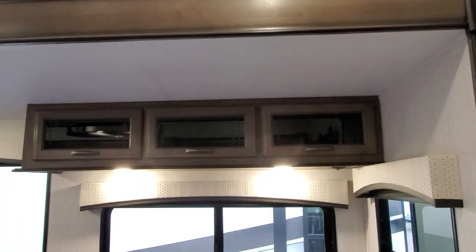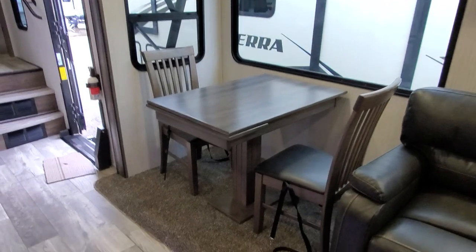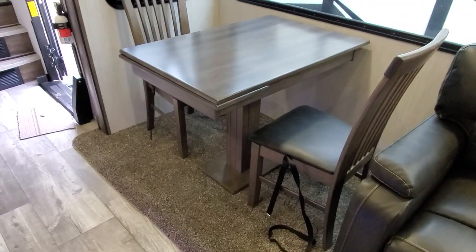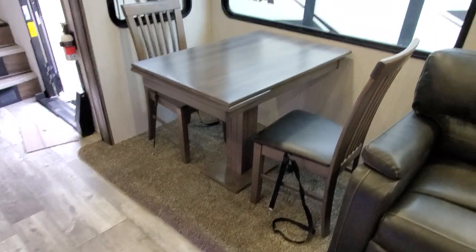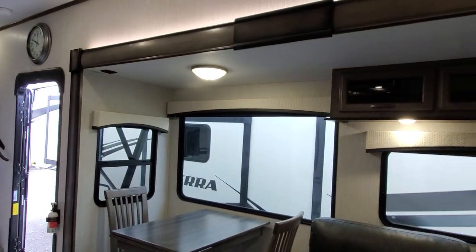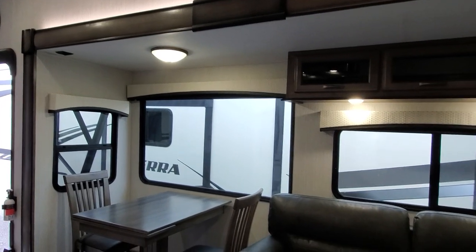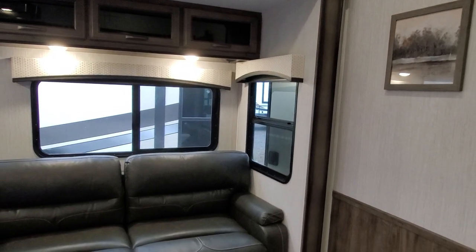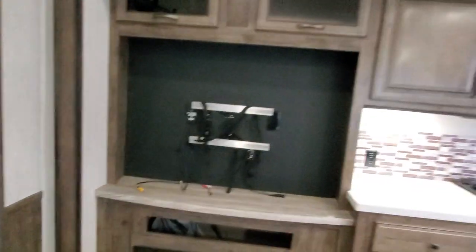Up above you get nice cabinet storage. Over at the dinette it has an add-a-leaf system that slides out, giving room for four. The windows are big and beautiful — that's a great campsite view — and with the bathroom door open it creates an overall very nice open feel.